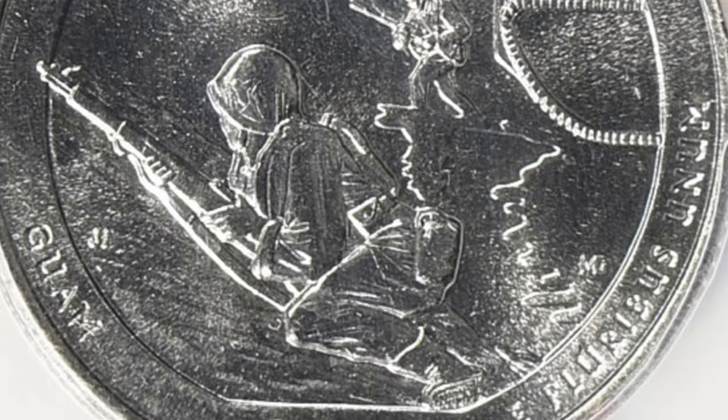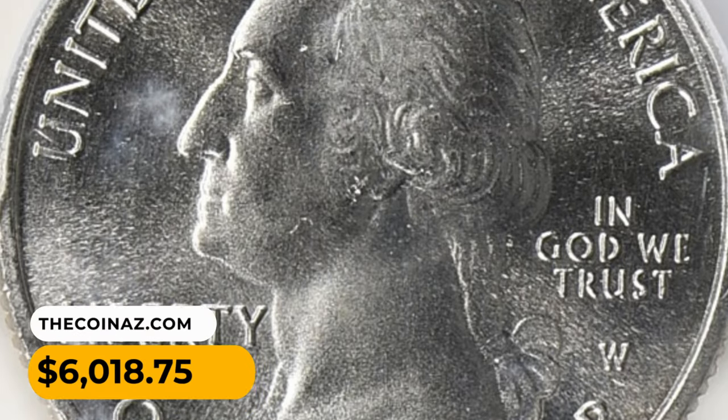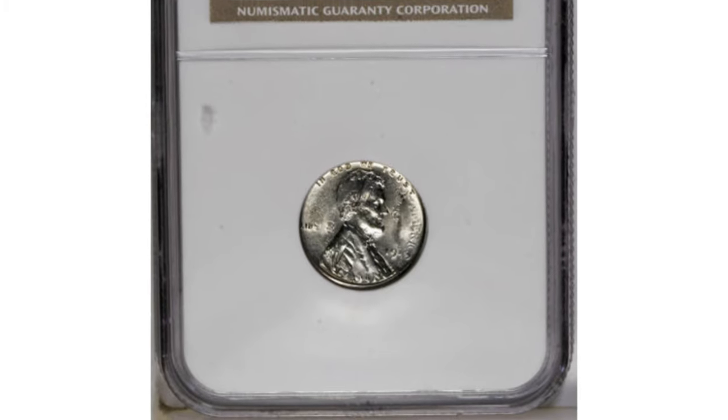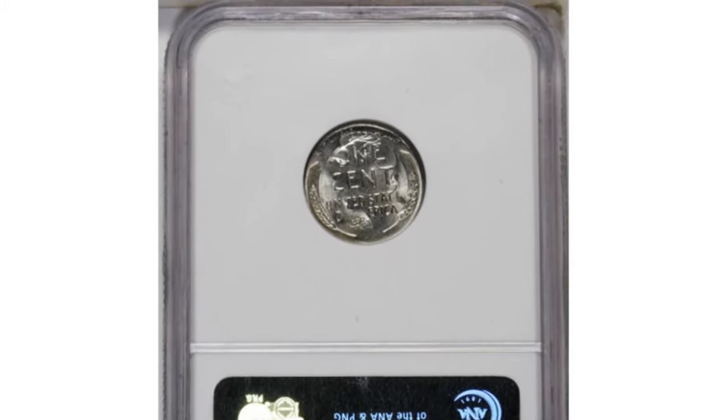This excellent piece was sold for $6,018.75 with buyer's fee at Great Collections Auction. Moving on, this is a 1943 Lincoln cent struck on a 1943 Mercury Dime, graded Mint State 62 by NGC.